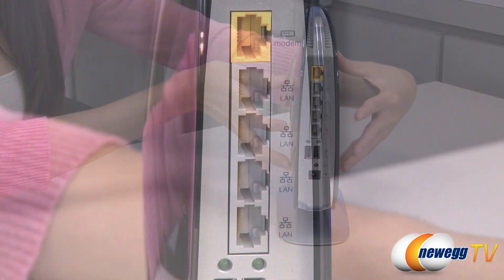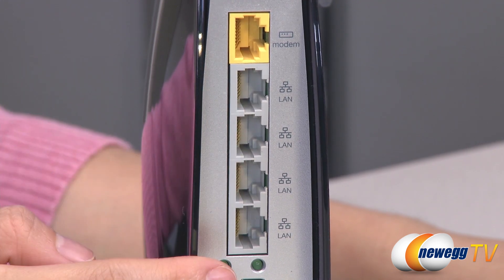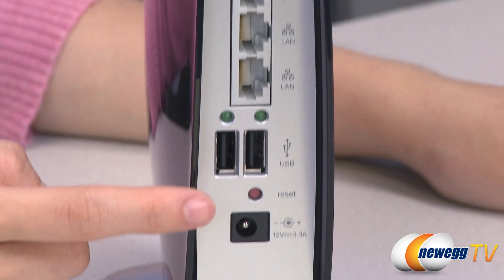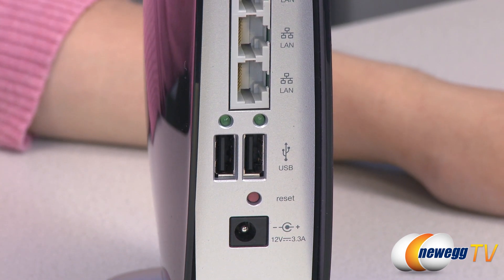In addition to its high connection speeds, the router features gigabit ports for fast file sharing, four LAN ports, one WAN port, and two USB 2.0 ports that can be used in tandem with multiple devices.